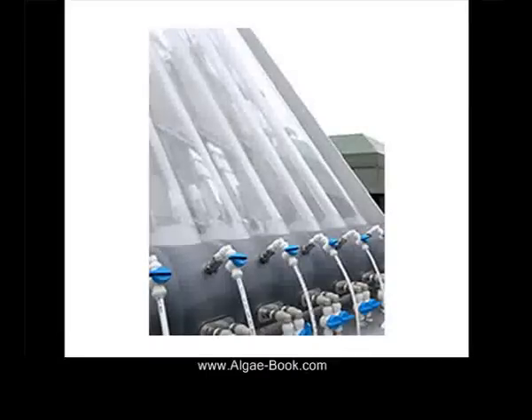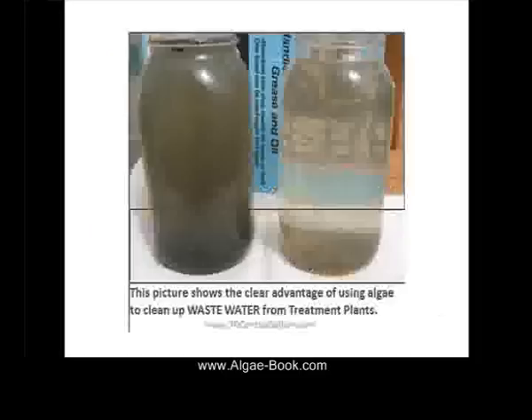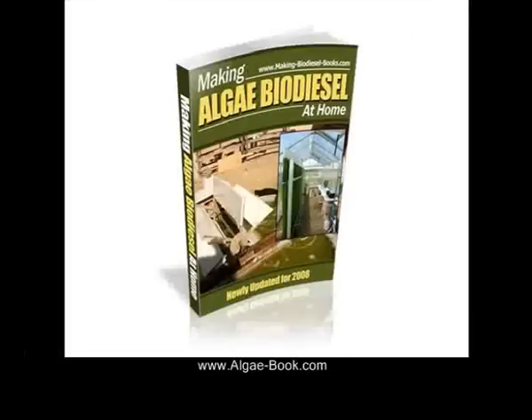Find out the benefits of making your own algae photobioreactor and also making algae at home. Making Algae Biodiesel at Home — it's a great book, 650 pages packed with information on how to grow your own.